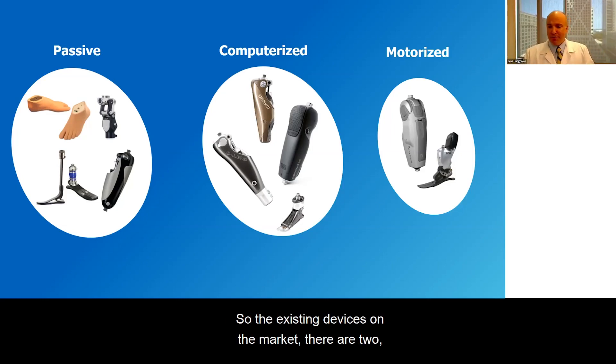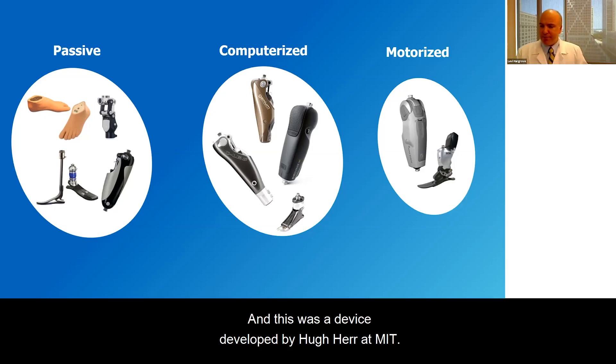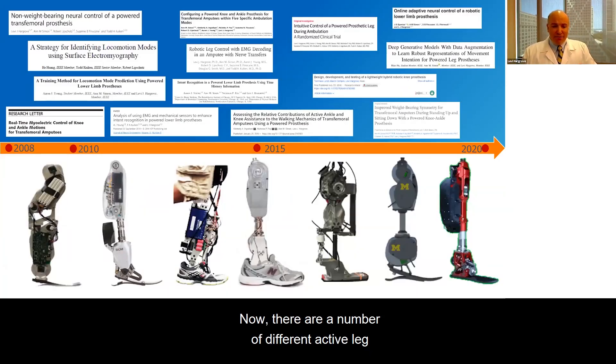The existing motorized devices on the market — there are two, and maybe a third just entering the market. The two are the Power Knee from Ossur and the Bionics, which Ottobock has acquired — a device developed by Hugh Herr at MIT. There are also a number of active leg devices in various stages of development, primarily in the United States, including motorized knees and ankles that work together. We've worked with many of these devices and have really focused on how we can control them to improve mobility of individuals.